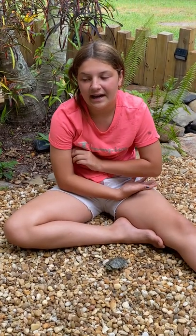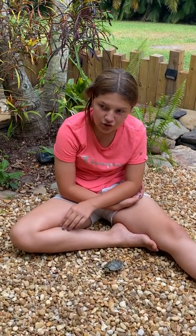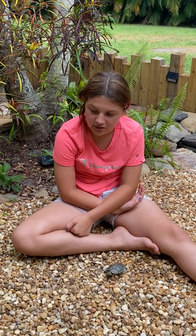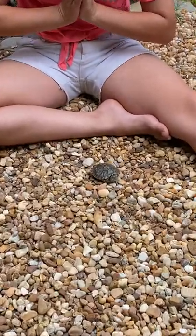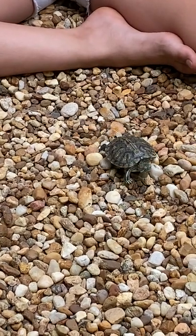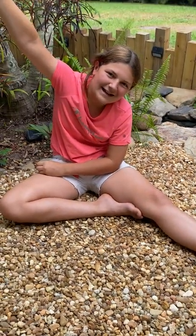If you ever get a turtle from the pet store, do not let it go into the wild, because they could have diseases and pass those to the wild turtles, and we don't want that to happen. Always remember to wash your hands — we do not want anybody getting salmonella. Thank you guys for joining us on My Florida Backyard. See you guys next time.